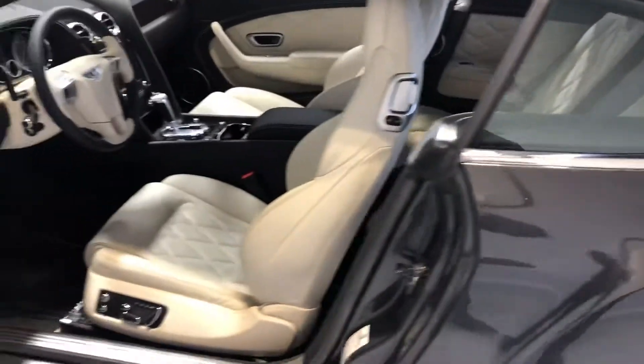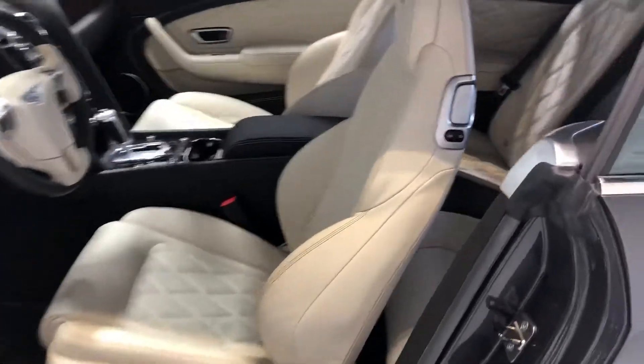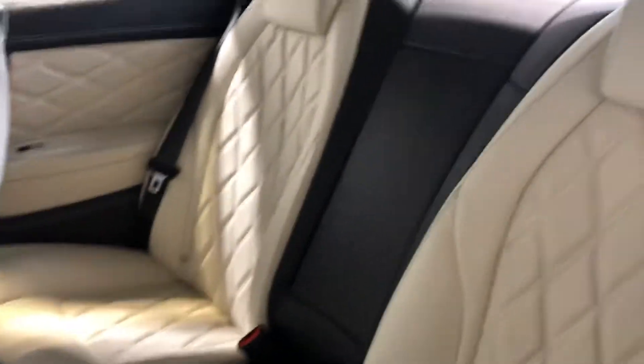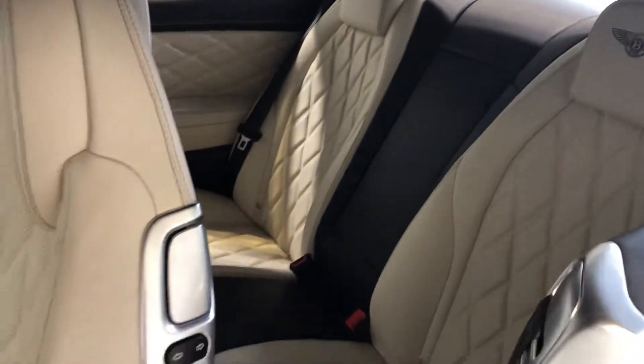You've got a gorgeous contrasting white and black interior. You've got the burl walnut inlays. Now with the mulliner specification, you do get the quilted stitching on the seats and the embossed Bentley logo. Just absolutely gorgeous.